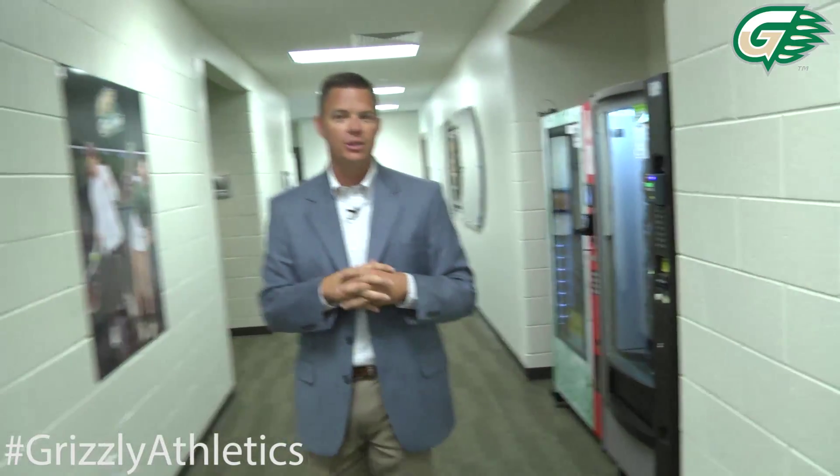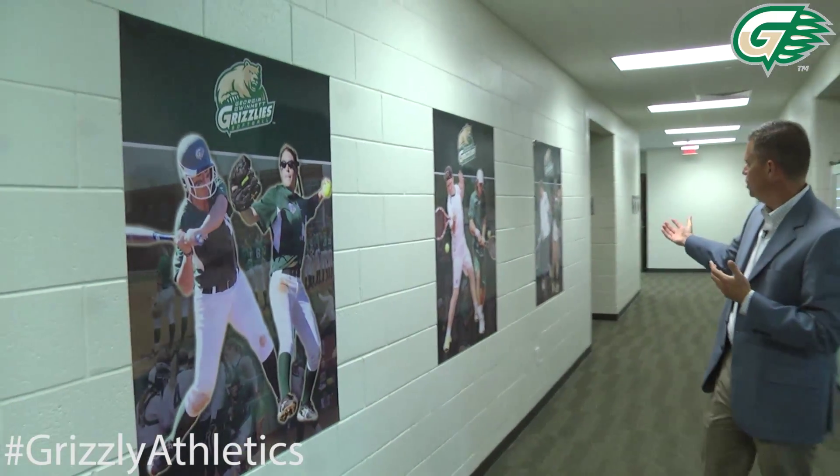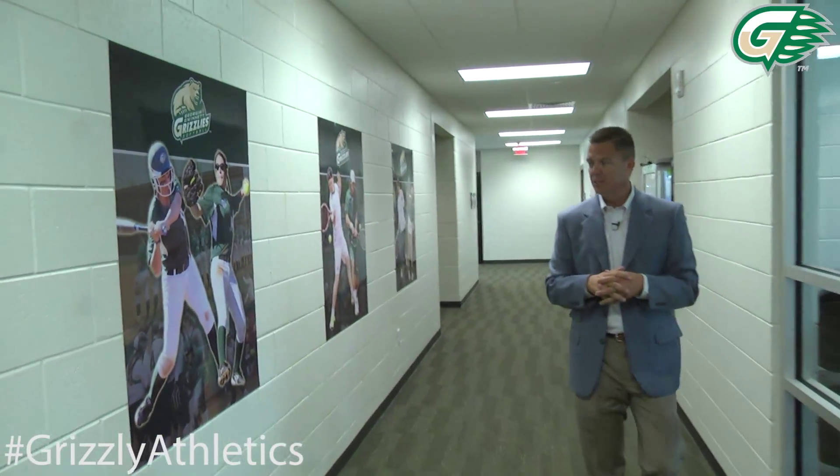As we move down the hallway, there are some new features. We've got vending machines here for our student athletes, and also some new features up on the wall that showcase our student athletes in the six sports that we offer here at Georgia Gwinnett College.